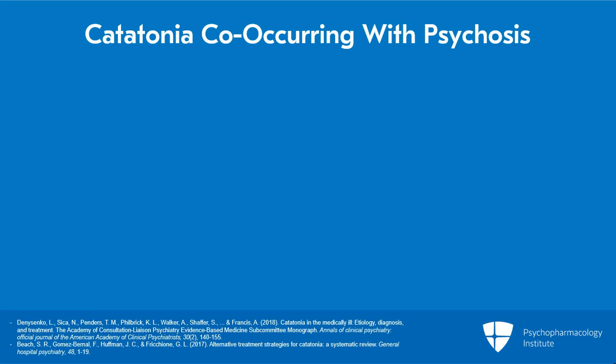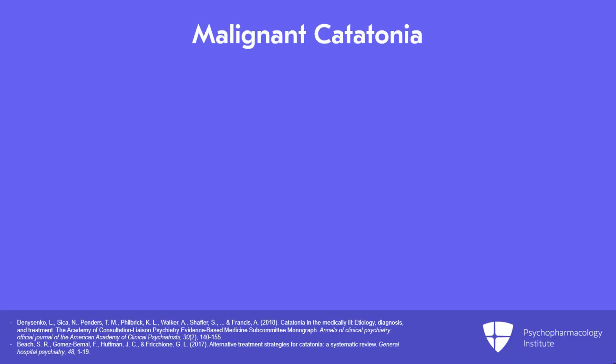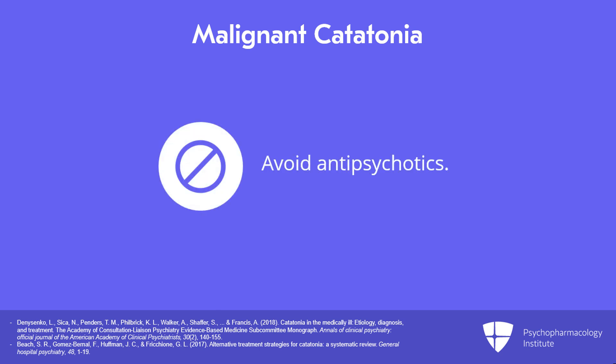If a strong element of psychosis is present, we would consider using an antipsychotic as early as step three in the algorithm. However, if signs of malignant catatonia are present, step five of the algorithm should be removed and patients should not be given any antipsychotic agent.